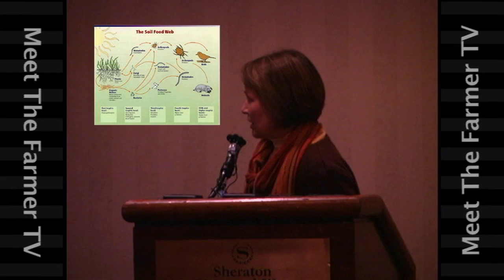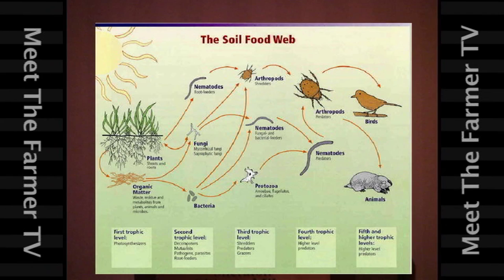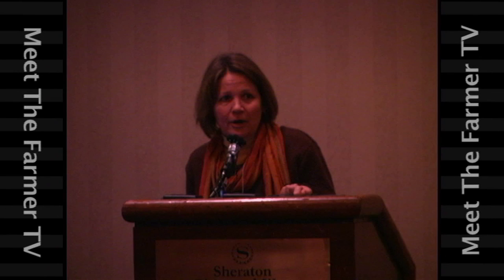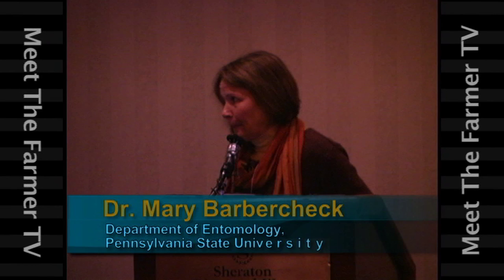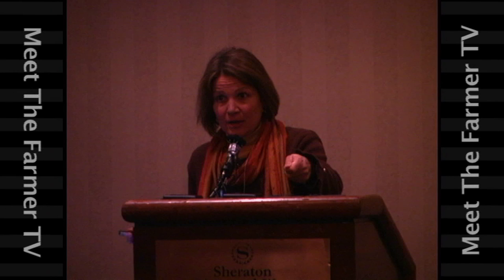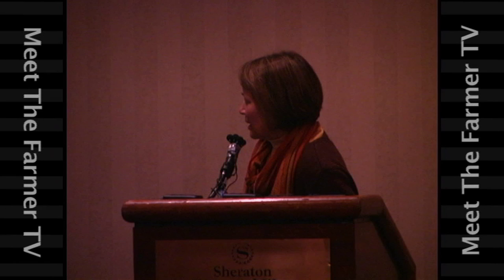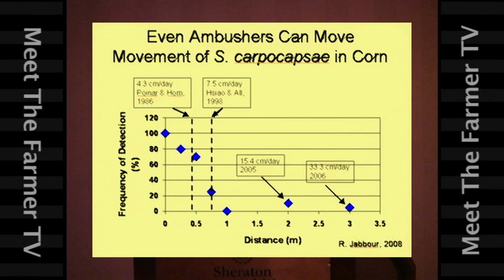There's also the issue of nematode host-finding behavior. Some nematodes just like to sit and wait — the ambusher nematodes, like Steinernema carpocapsae. At the other end of that behavioral repertoire is the cruiser nematode, Heterorhabditis, which likes to move through the soil and hunt out a pest. So if you have a sedentary pest that doesn't move around a lot, like a white grub or a root maggot, you're going to need an active predator to go find it. But if you have active pests like a cutworm or an armyworm, it's okay to use an ambusher nematode because the pest will be moving around and come into contact with it.